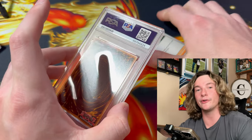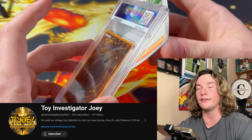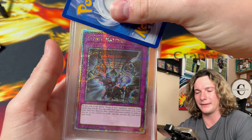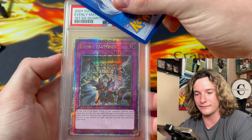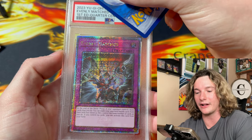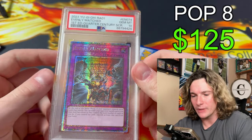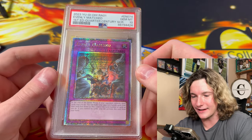A Yu-Gi-Oh card — these Yu-Gi-Oh cards were graded for DT, EZ, and Joey; they pulled them on stream. Evenly Matched quarter-century rare from the Rarity Collection, I believe. 10, baby! PSA 10 — dude, that's clean. That's a nice card. I like the Yu-Gi-Oh slabs too because there's more slab on the card since Yu-Gi-Ohs are a little smaller. There you go, Twain Investigator Joey.